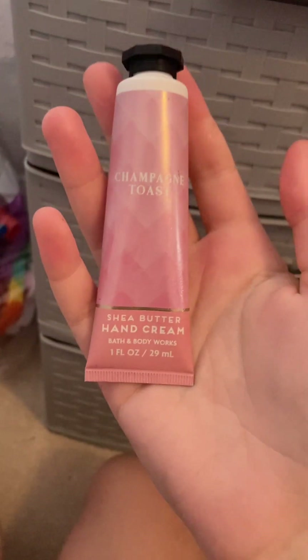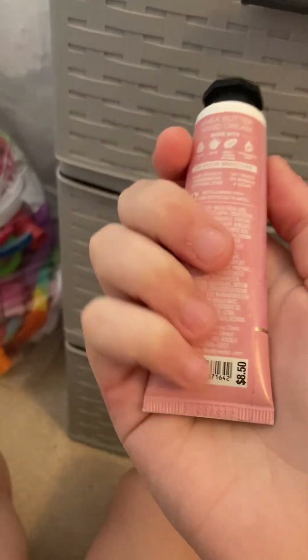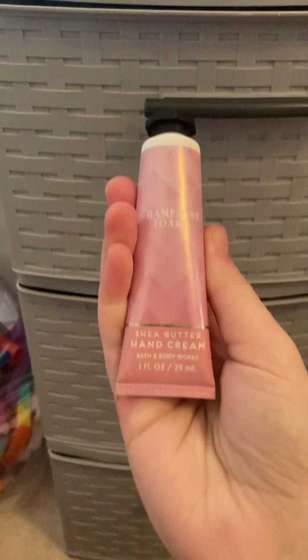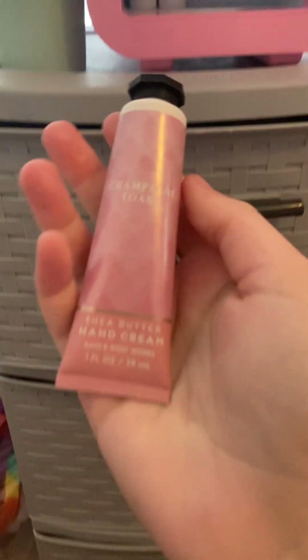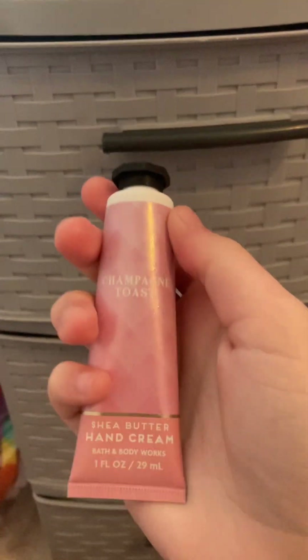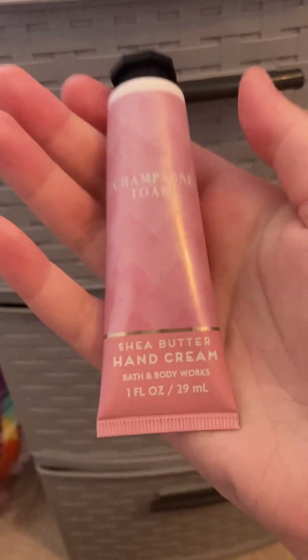Next is a hand cream in Champagne Toast from Bath & Body Works. Champagne Toast is one of their most popular collections, and it smells amazing. I wish I had gotten the perfume because everyone says it's incredible — I'm a little sad I didn't get it in time.